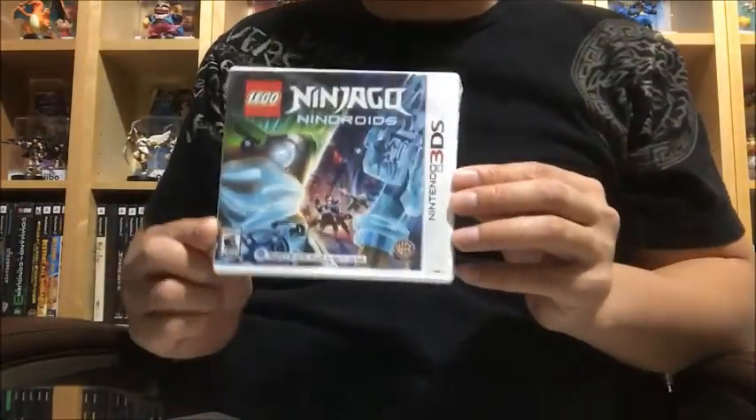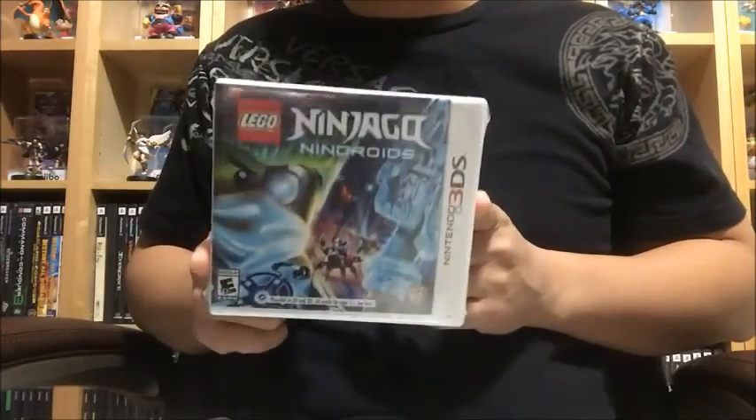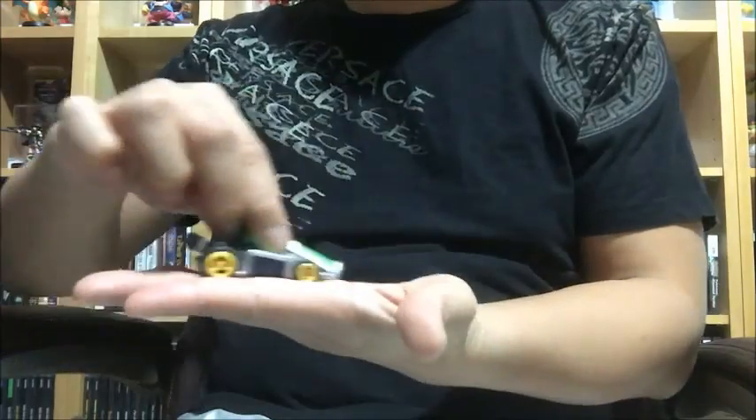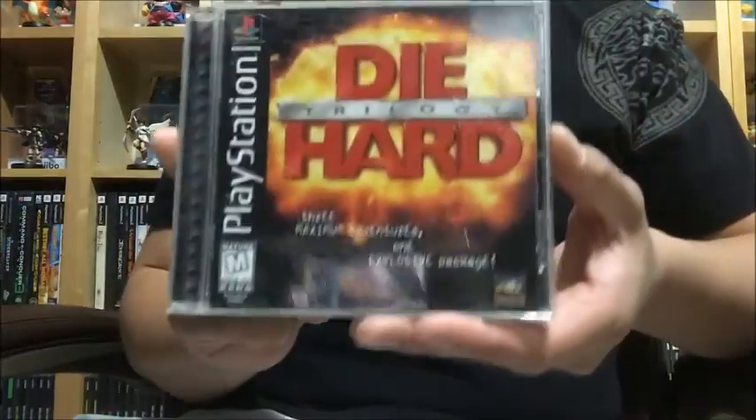Also looks like I missed this one — Lego Ninjago for the 3DS, brand new. So that's two 3DS games. Got some more toys here: I have Yoshi and Luigi from Mario Kart — the Luigi one you pull back and it actually runs, very nice. Since I have a few of them I didn't need another one. Also Die Hard Trilogy for PlayStation 1, which has all three games — pretty awesome.